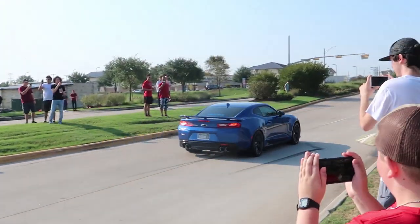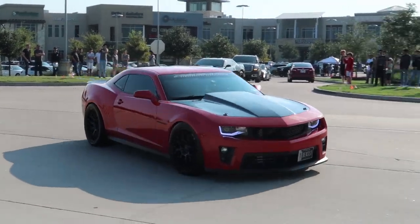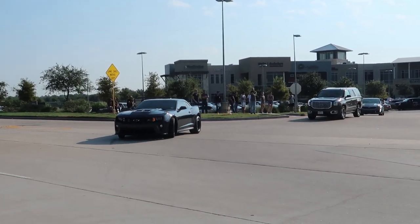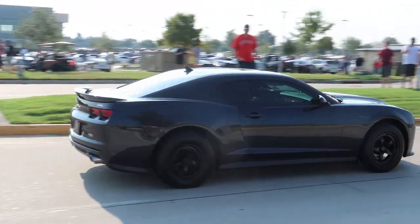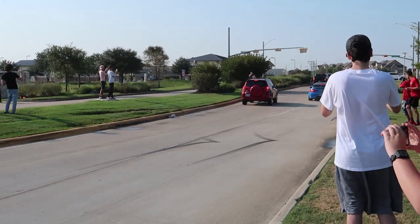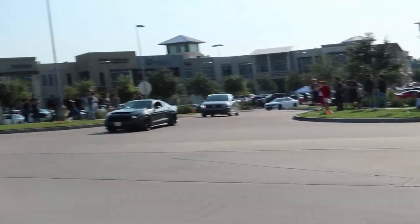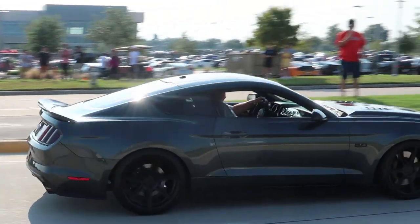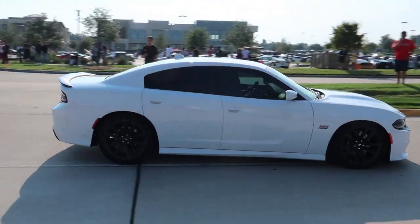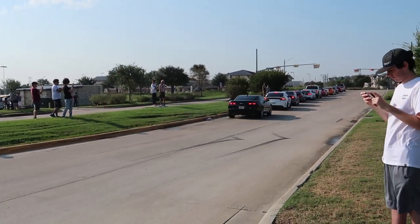Oh my god. What a madman! That's called no exhaust right there.